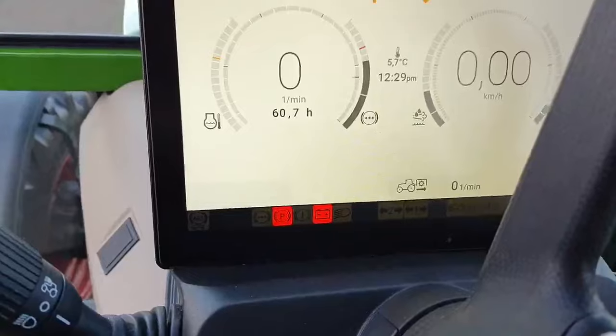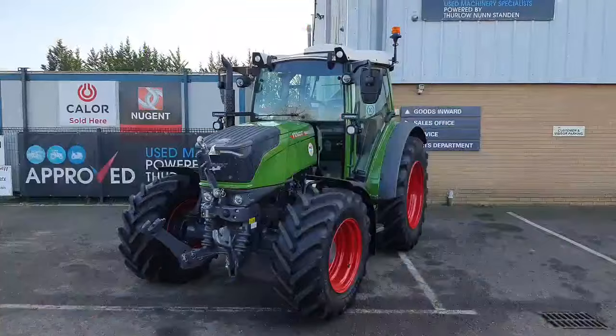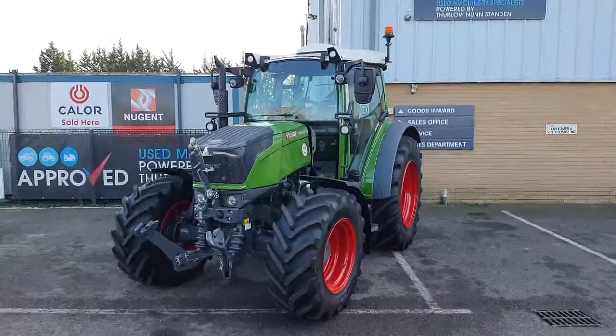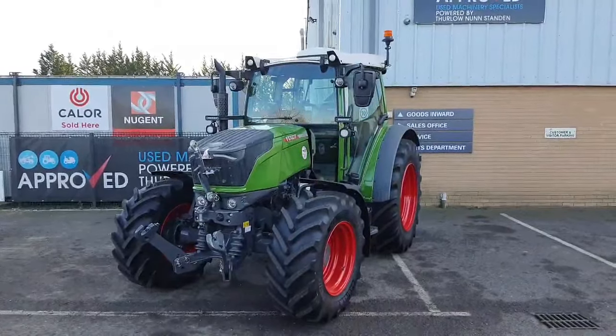It has done 60 hours. It starts and runs really well. This Fendt is still in full manufacturer's warranty and it's in stock at our site in Littleport. So if you'd like any more information or you'd like to come and have a look at it, please get in contact with us at Thurlow Nunn Standen.